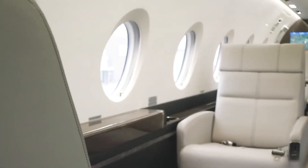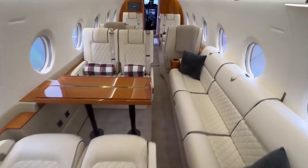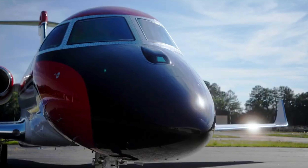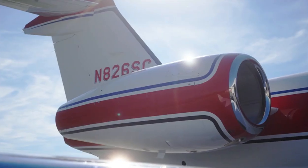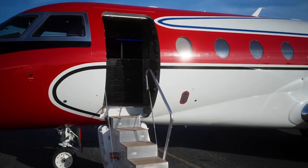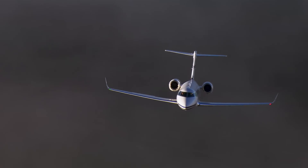Whether you're traveling for business or leisure, the Gulfstream G280 offers the perfect blend of speed and range, getting you to your destination faster and more comfortably than ever before. Thank you for joining us on this inside look at the Gulfstream G280. If you enjoyed this video, don't forget to like and subscribe for more incredible aircraft features. Safe travels, and we hope to see you on board next time.